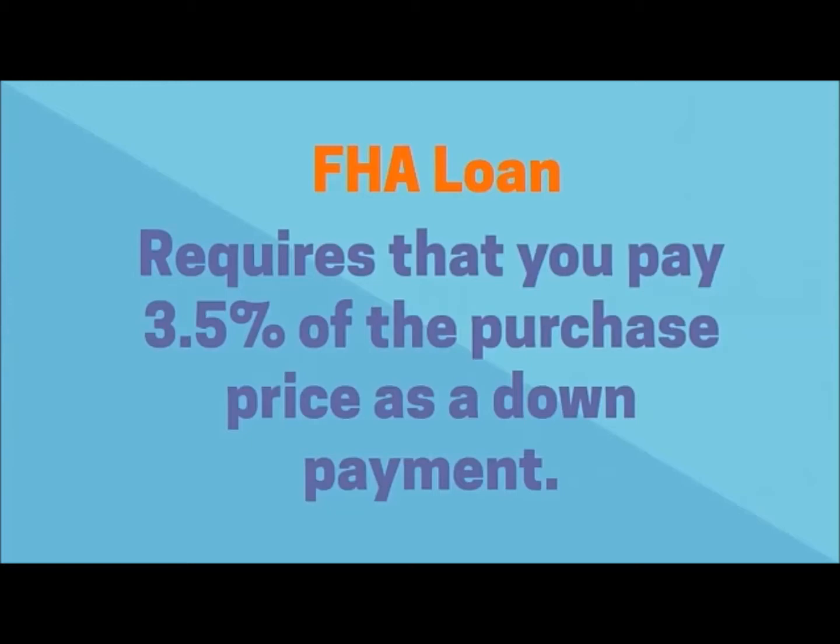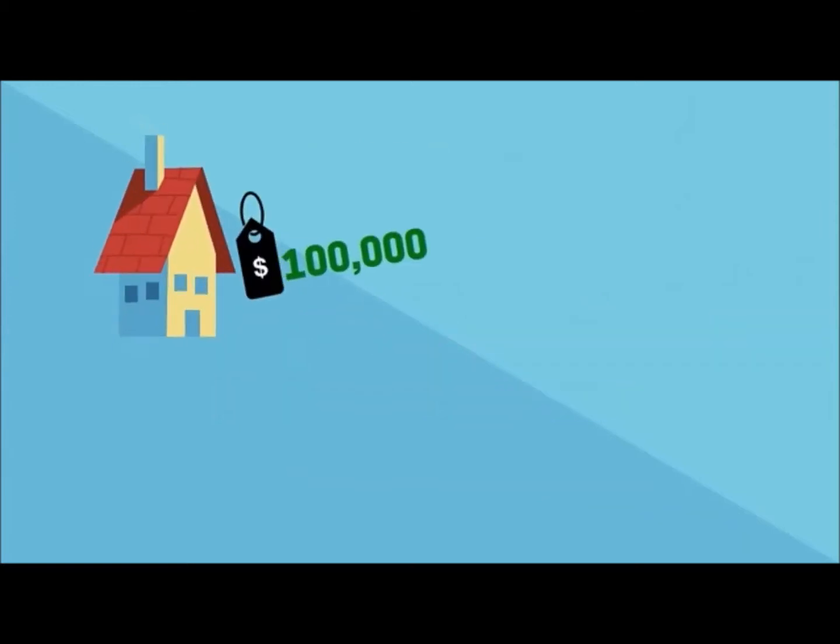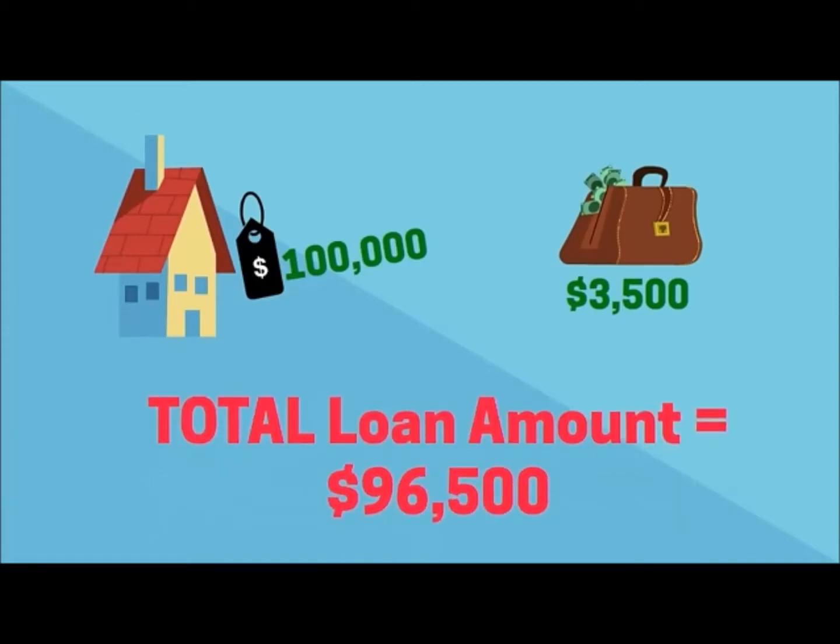An FHA loan requires that you pay 3.5% of the purchase price as a down payment. For example, if the home you're purchasing is $100,000, your down payment would be $3,500, making your total loan amount $96,500.